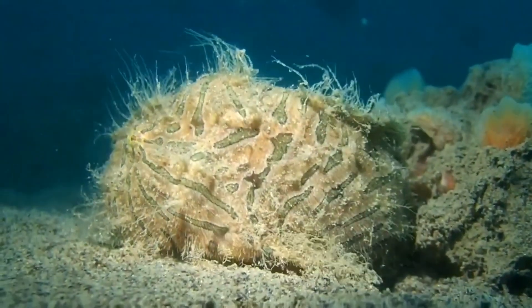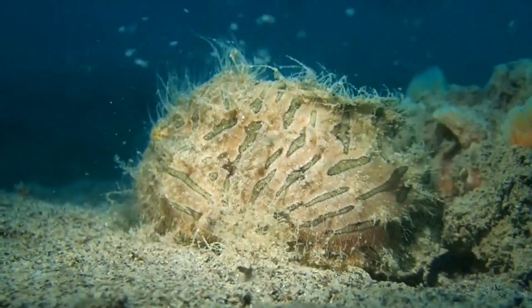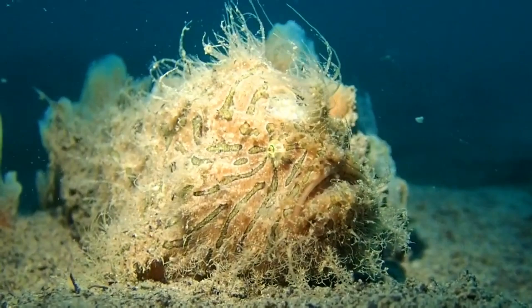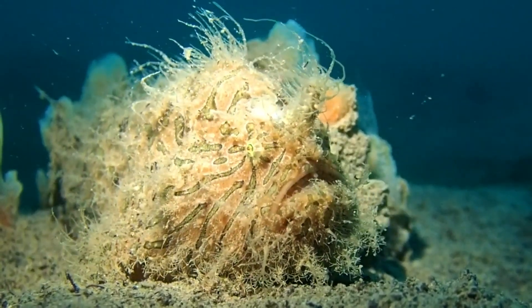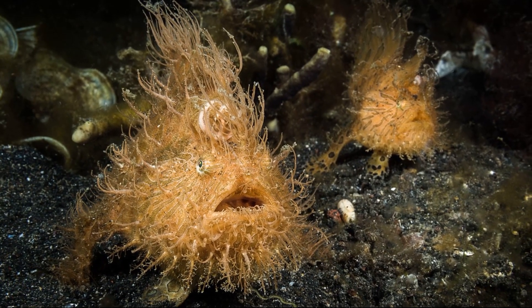They spend their time on the seafloor and use their fins to walk along the bottom. Their body is covered in hair-like spines. These spines allow hairy frogfish to camouflage against their background.